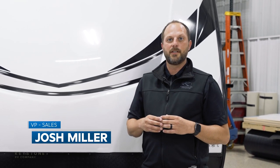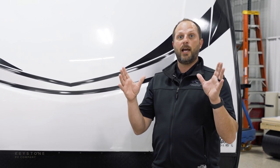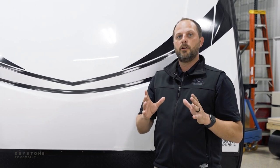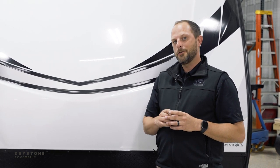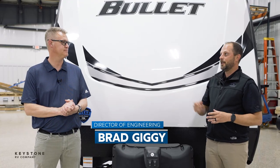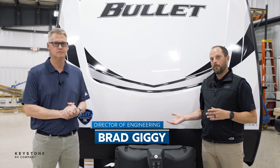Hi, I'm Josh Miller, Vice President of Sales at Keystone RV Company. I'm super excited to be in our innovation lab again to talk about our brand new 12-volt power distribution box — it also has another name: it's called the Giggy Box. That's why I'm standing here with Brad Giggy, who's one of our Directors of Engineering and the one who developed the box.